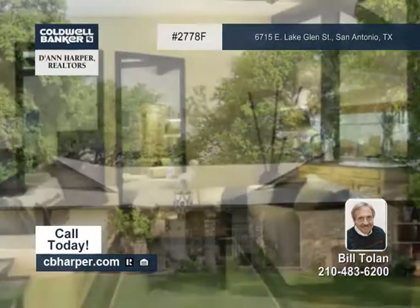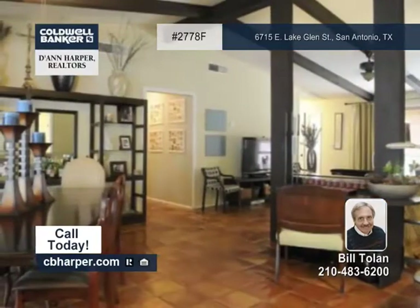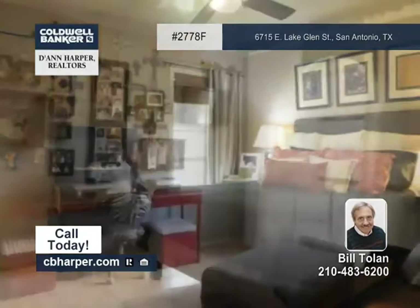This three-bedroom, two-bath home is absolutely gorgeous. It has an open floor plan with high ceilings, saltillo tile and a brick fireplace. There's no carpet here, just beautiful flooring and a ton of upgrades.